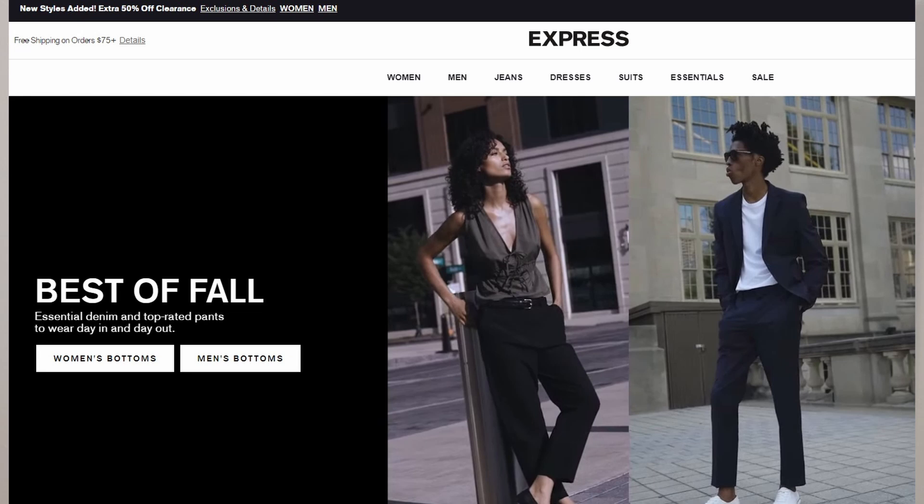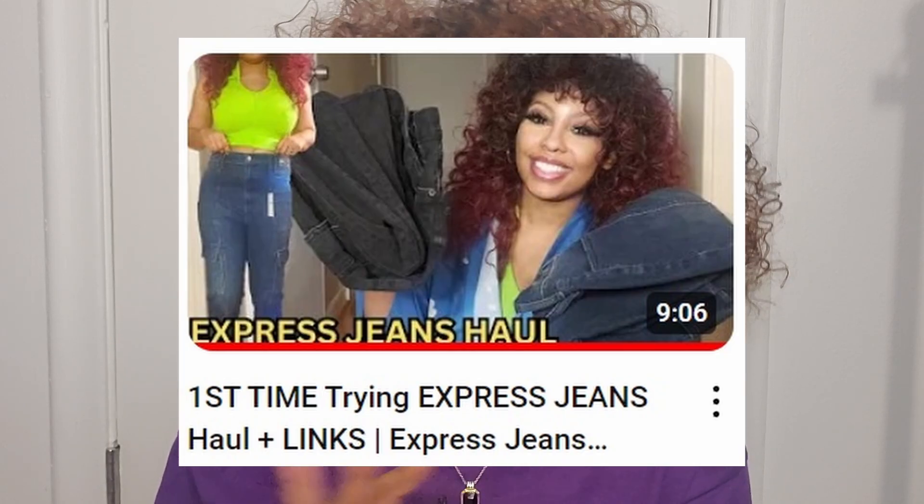So today I'm going to share with you guys how I got free clothes and jewelry from Express. Express is a store in the mall but they do have an online store, and I personally have purchased from their online store. I actually did a jean haul from them a couple months back and absolutely love the jeans. This time around I got free stuff, so let's jump into it.